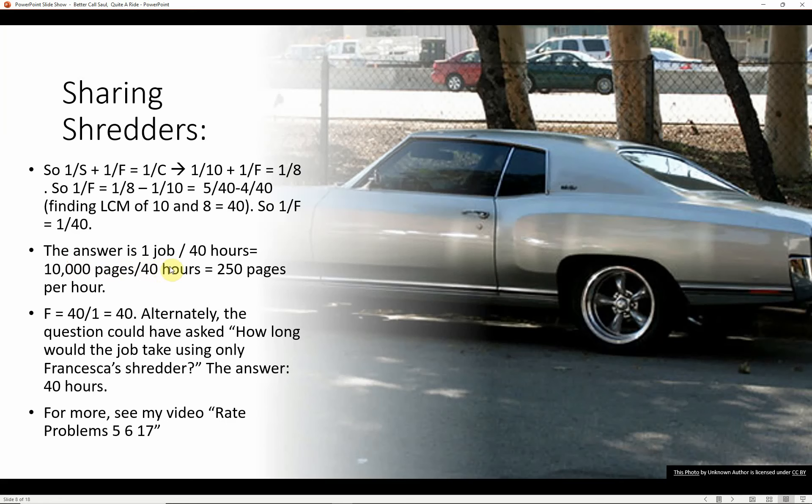You might wonder: that's more time than it took them together! Yes — Francesca's little home shredder isn't as powerful as Saul's heavy-duty office shredder, so it obviously takes longer using only her shredder. F equals 40 hours. Alternatively, the question could ask: how long would the job take using only Francesca's shredder? The answer is 40 hours.